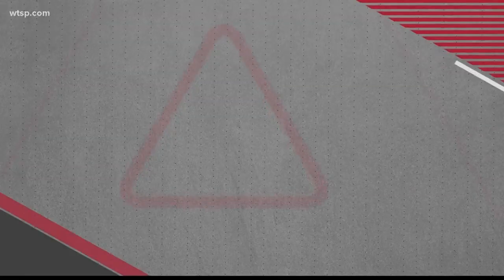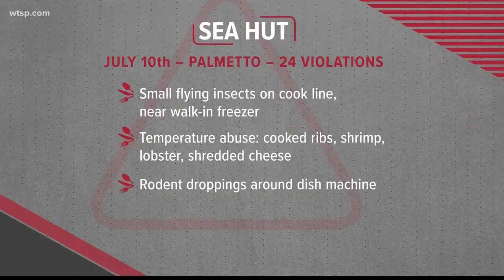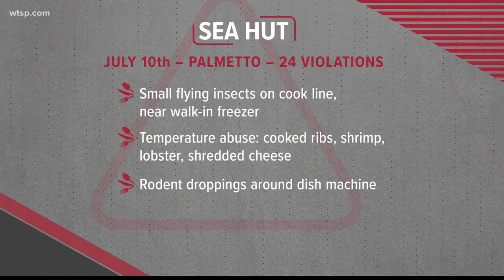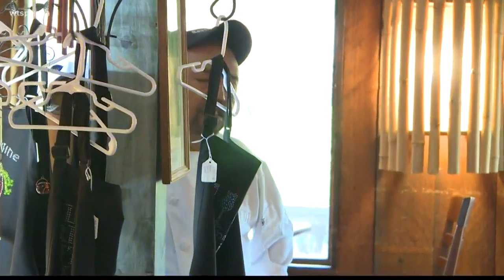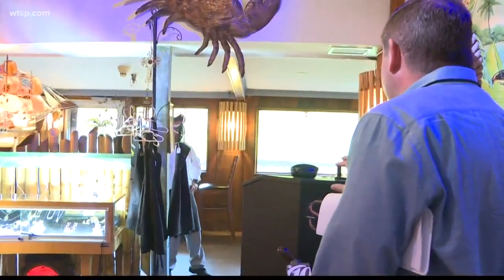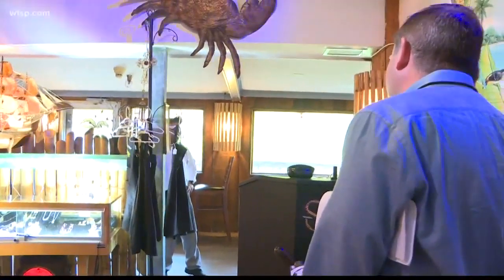The establishment racked up 24 new violations on July 10th: small flying insects on the cook line and near the walk-in freezer, temperature abuse on the cooked ribs, shrimp, lobster and shredded cheese, along with rodent droppings all around the dish machine. When asked if things had been cleaned up, restaurant staff again had little to say about all the problems.